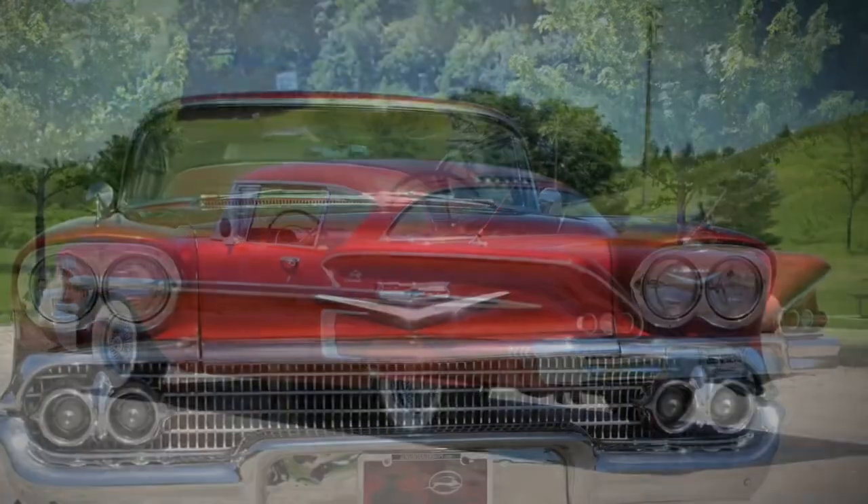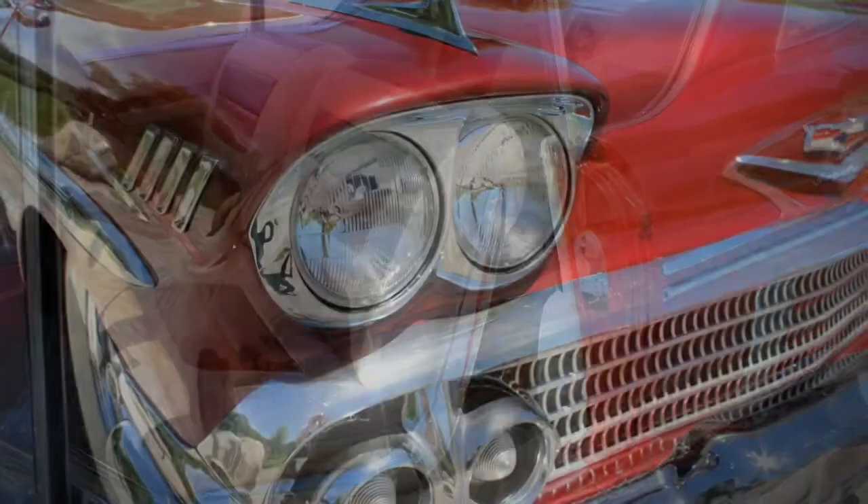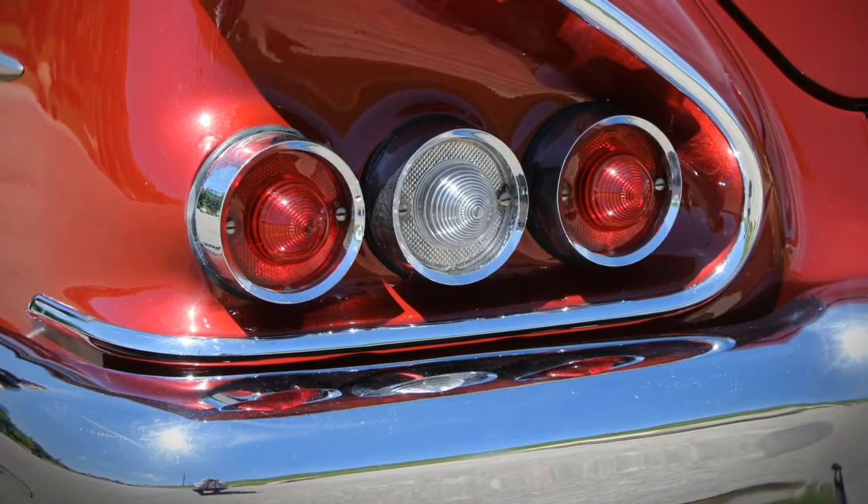Newer professionally applied candy apple red metallic paint. Gloved soft leather interior. Chrome and bright work, and there's a lot, is all very nice.